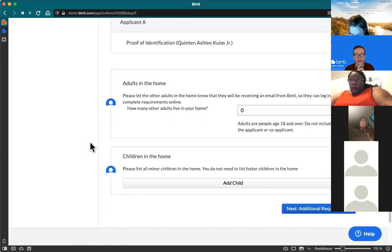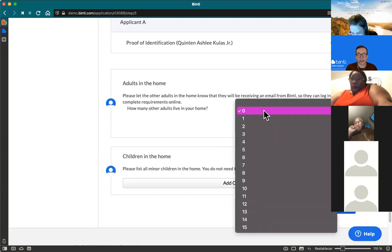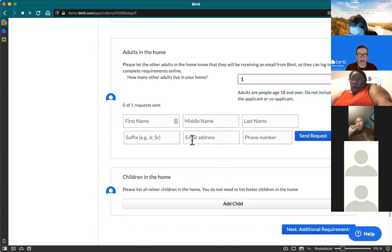Binti also allows you to provide information about other people in your home. It tracks other adults, who need to complete items like the background check and the individual fact sheet. When you add another adult and provide their email address, Binti will send them an email giving them their own login and portal so they can complete their requirements online too. The email will remind them that they have to do their part for you to be licensed. This continues through renewals — Binti will remind them to fill out a new individual fact sheet each renewal cycle.